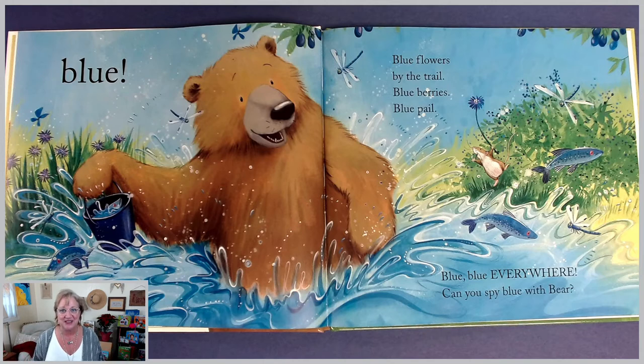Blue flowers by the trail. Blue berries, blue pale. Blue, blue everywhere. Can you spy blue with bear? I see some blue fruits hanging, and I also see the blue dragonflies, and the water is blue. The fish are blue. I see lots of blue things in that picture. I like the color blue.